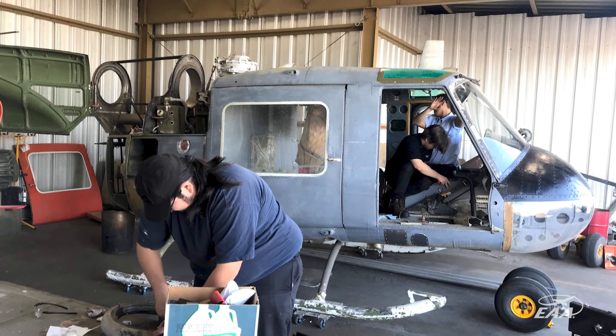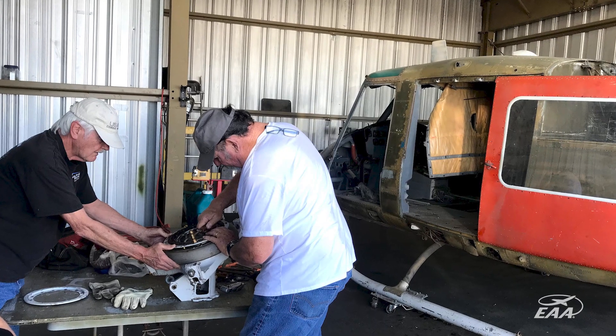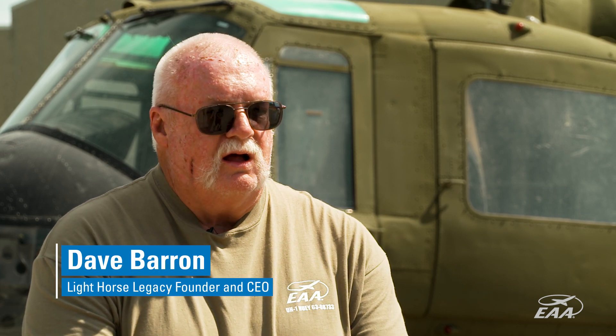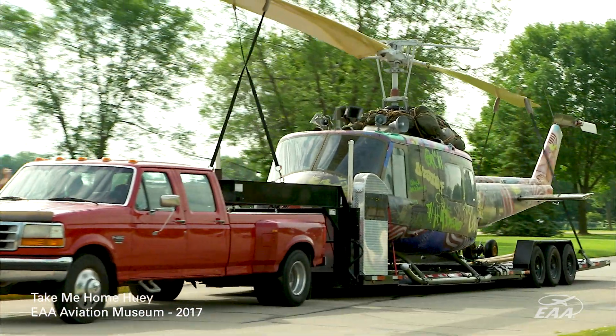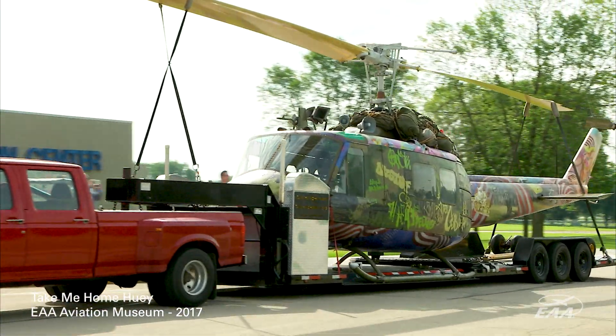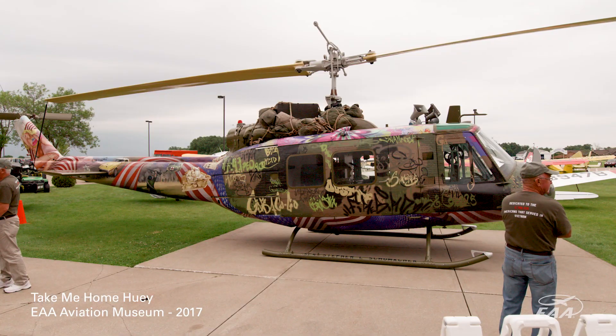We are a PTSD outreach. We take surplus military aircraft, bring them into the hangar, and with our volunteers who are veterans and supporters, we put the aircraft together. Then we take them out to different exhibits and veterans events and try to connect the families and veterans with the services offered through other agencies and show them the avenues they can use to get the help that they need.